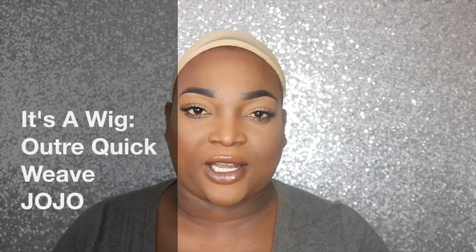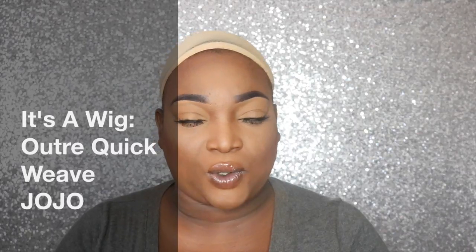Hey, my loved ones, welcome back to my channel! Today's video is a wig review. I purchased this wig off of Amazon — it's an Ultra quick weave complete cap deep parting wig in the color 1B. I got this wig called JoJo, which looks like this. As you guys know, I love to have my little curly afro wig because it makes me feel like Shania with her natural curls.